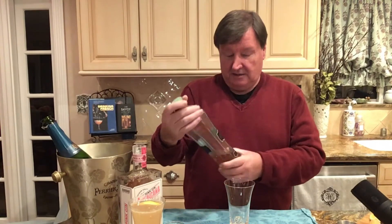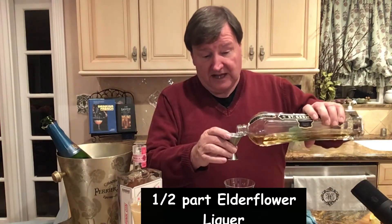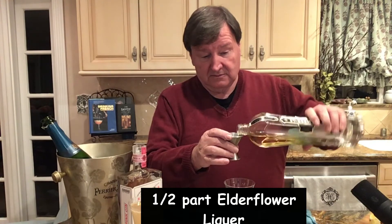Now the elderflower champagne cocktail — if you really want to dress it up. Elderflower is a fresh, floral cocktail aperitif, and this one is St. Germain, which is wonderful. Some people use an elderflower cordial which is non-alcoholic, and that's fine, but I like this because it gives you so much more depth. So we're going to use half elderflower St. Germain.